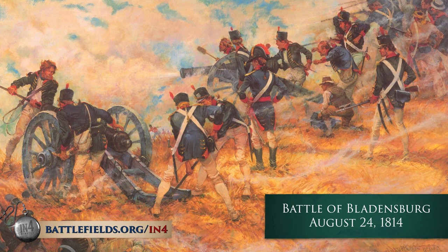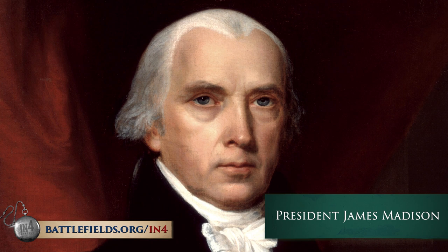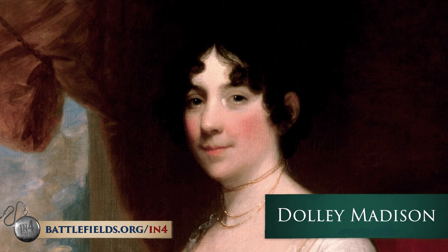The government was forced to flee. President Madison fled into Virginia, and First Lady Dolly Madison famously oversaw the removal of a lot of artifacts from the White House to save them from being destroyed by the British, most famously a portrait of George Washington.